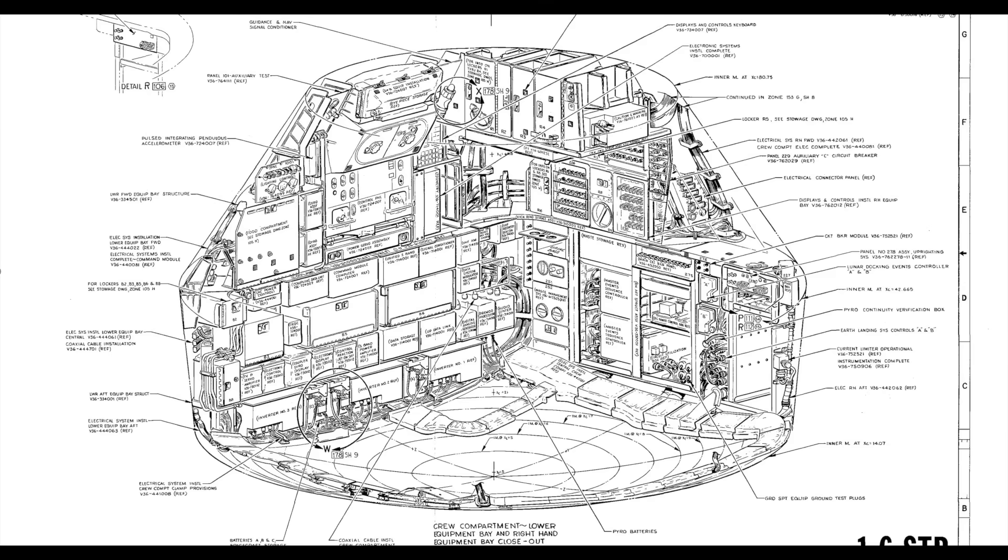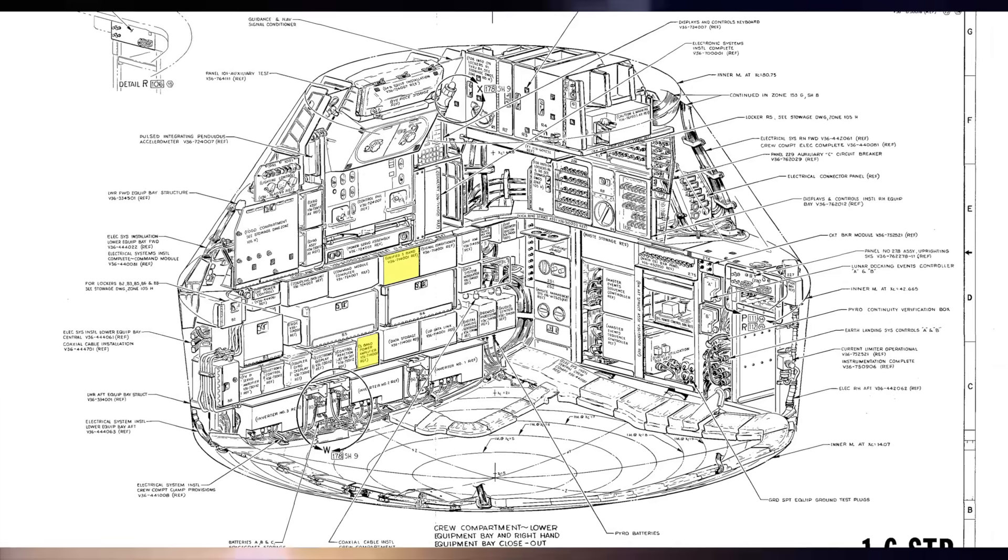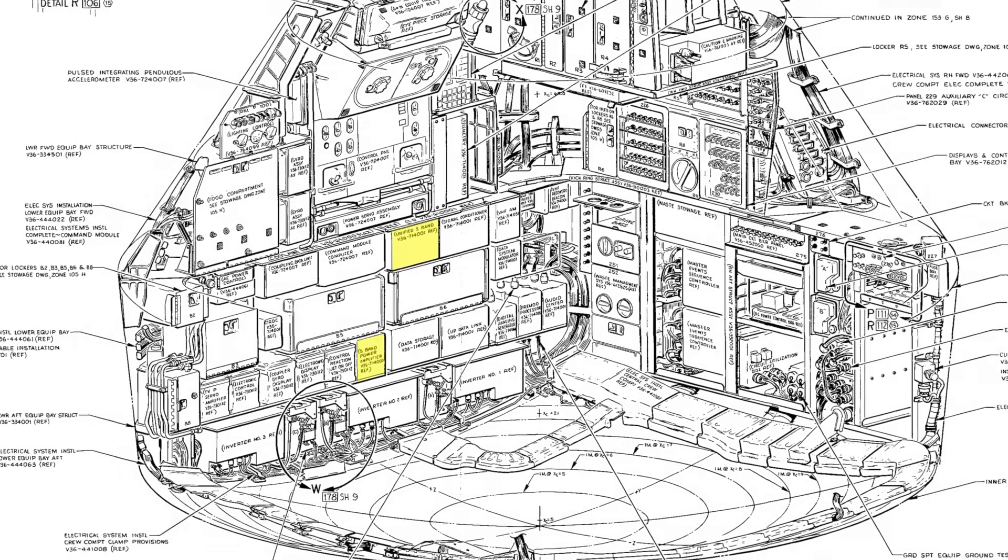These are the boxes that brought you voice, data, and live TV from the Moon, and should be early masterpieces of microwave electronics — the blackest of black arts in analog electronics.